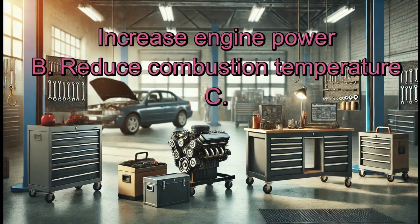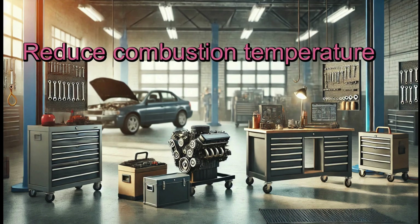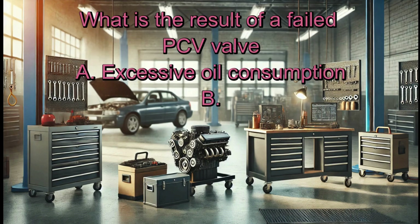What is the function of an EGR valve? A. Increase engine power. B. Reduce combustion temperature. C. Improve fuel economy. D. Enhance ignition timing. Answer: B. Reduce combustion temperature.